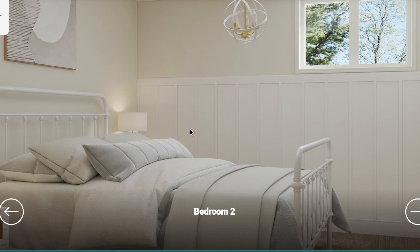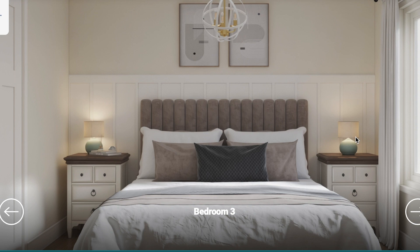Bedroom number two — it's a little smaller, which makes sense. All the fixtures look similar — the ceiling lights are consistent. There's shiplap on the walls. The window is a little higher and smaller than the other rooms, but it's very nice for a guest room.